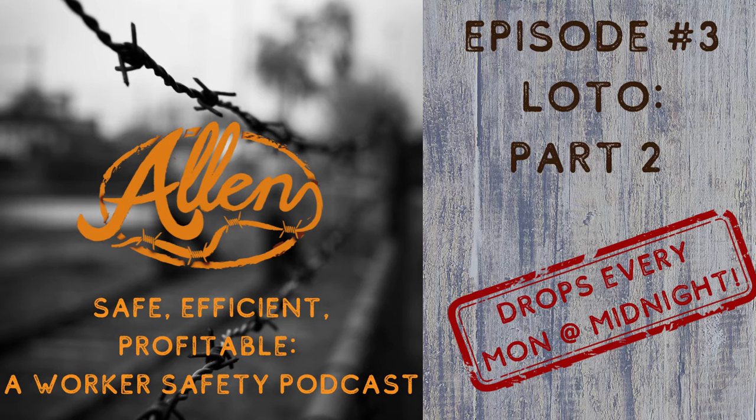Welcome to Safe, Efficient, Profitable, a worker safety podcast, where we break down real problems from real situations and discuss realistic solutions. And here's your host, owner of Allen Safety LLC and CHMM, Joe Allen.